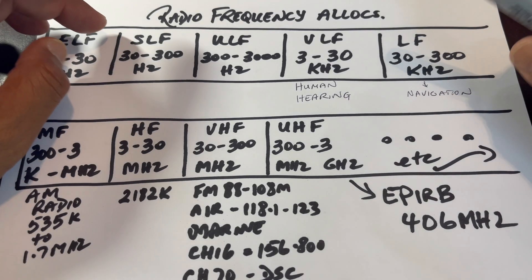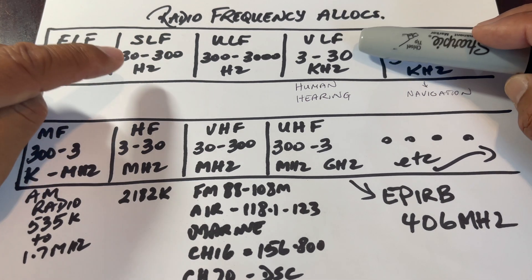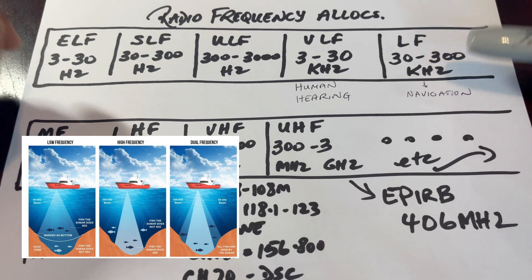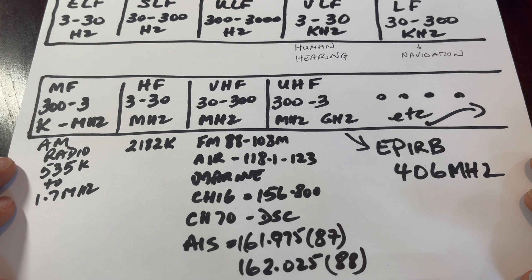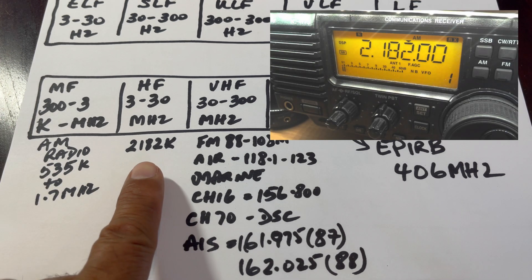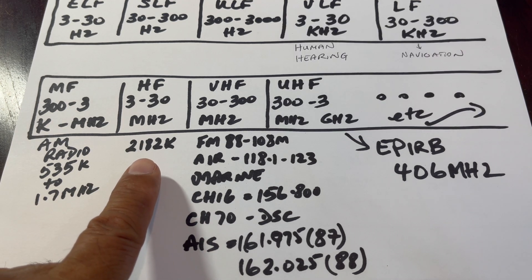Looking at the hand-drawn radio frequency allocation chart, we have ELF, SLF, ULF, and then Very Low Frequency at 3 to 30 kilohertz — that's where human hearing occurs. LF was used mainly for navigation, then we have MF, HF, and EHF bands. MF was used primarily for AM radio. Then 2.182 MHz in the HF range was, and still is, an emergency HF frequency for maritime distress signals.